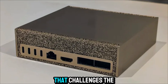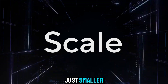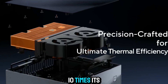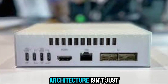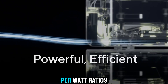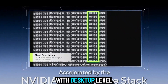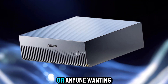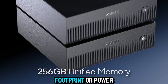It's a system that challenges the idea of what compact can mean. The GX10 is not just smaller — it's smarter, faster, and more capable than systems ten times its size. And let's not forget about energy efficiency: the Grace Blackwell architecture is built to deliver incredible performance-per-watt ratios, meaning you're getting data center-level performance with desktop-level energy use. Perfect for small labs, studios, or anyone wanting serious computing power without the massive footprint or power draw.